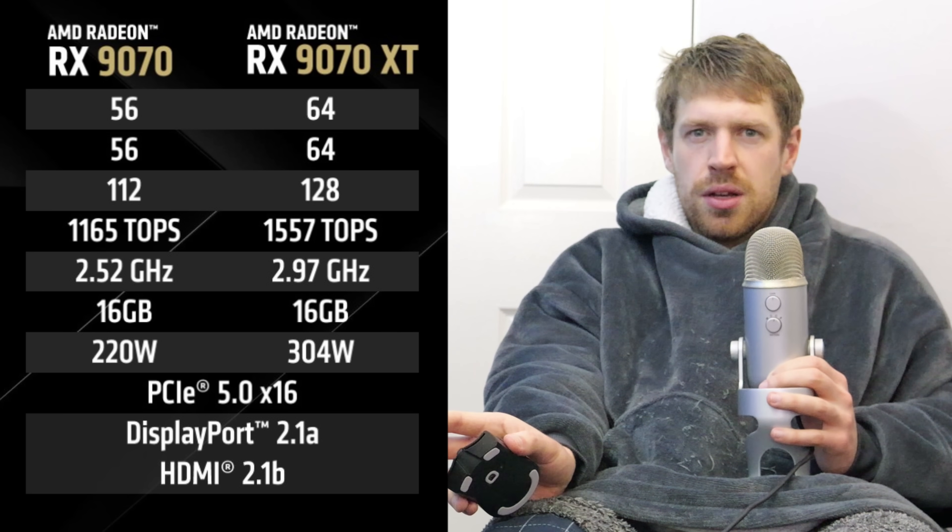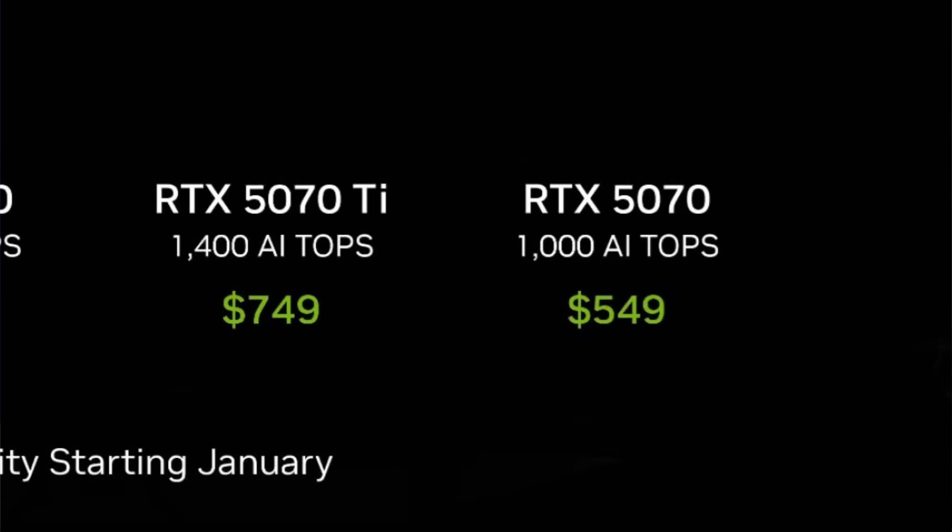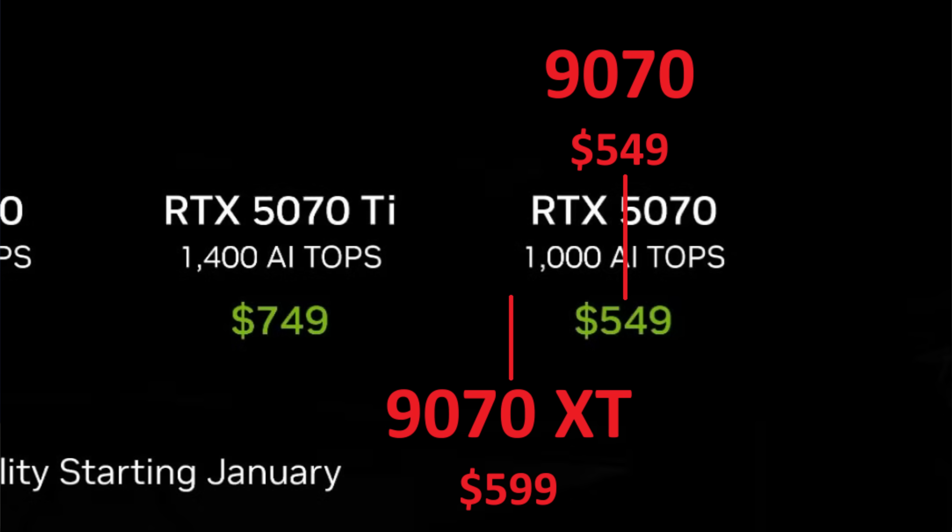And it's a sensible upsell too. AMD has a habit of upselling buyers so much they just go for the next Nvidia card up instead. But with the 9070 XT priced close enough to the 5070 whilst still being far enough away from the 5070 Ti, it could actually be appealing to prospective buyers of both Nvidia cards. Here's hoping this sensible, if not super exciting move, will help AMD's market share.